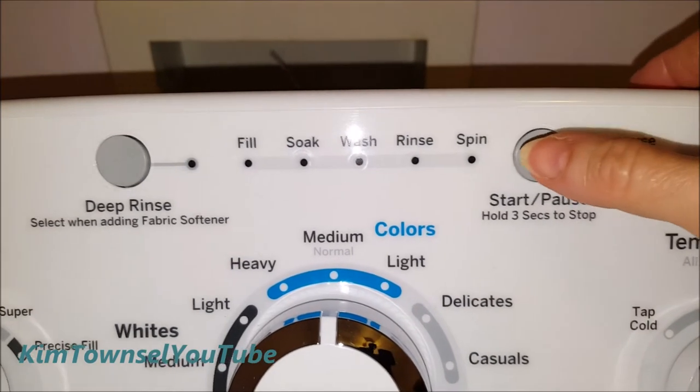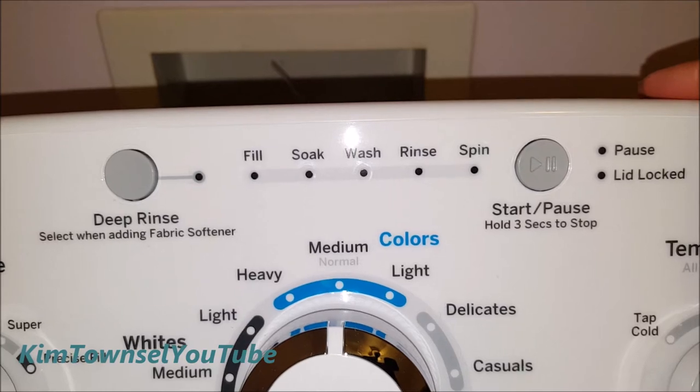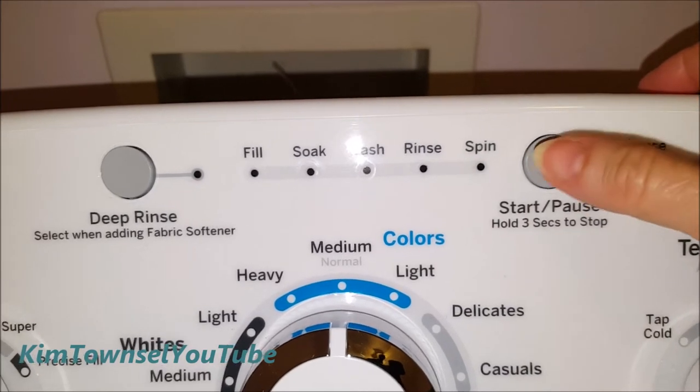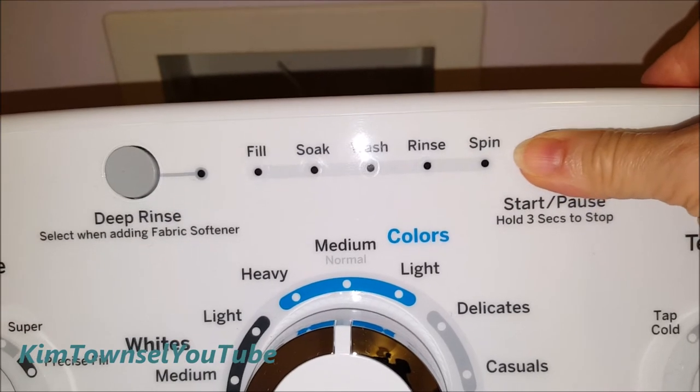Finally the lights went off. I saw my clothes in there, and now it won't cut on. So the whole 'hold three seconds to stop' — and now it won't cut on at all.